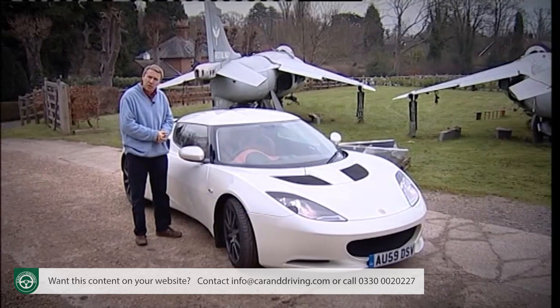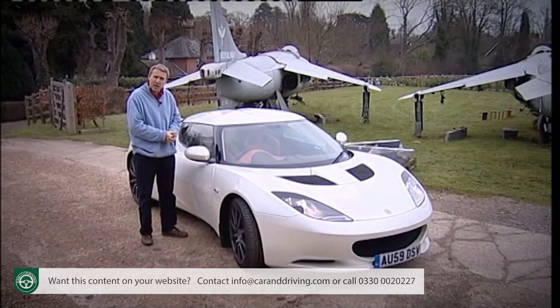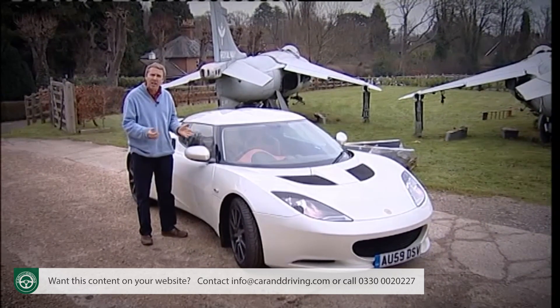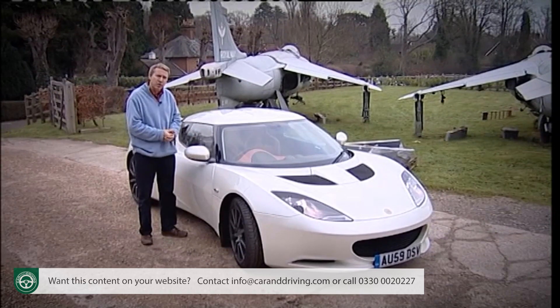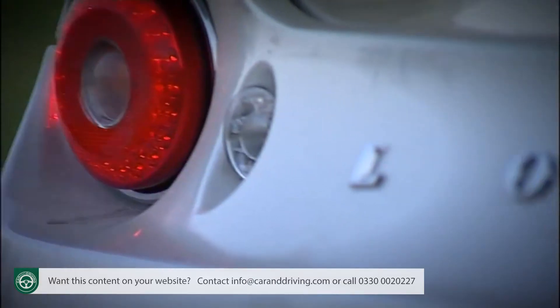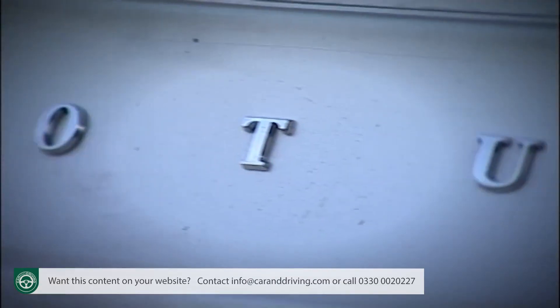Since the demise of the Esprit back in 2003, the Norfolk maker has brought us a succession of Elise-based track day toys, cars you used on high days and holidays, but little else. The Vauxhall-engined Europa of 2007 was a first attempt to bring us an everyday sports car, but it wasn't really a credible contender.